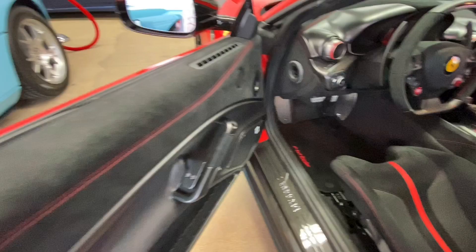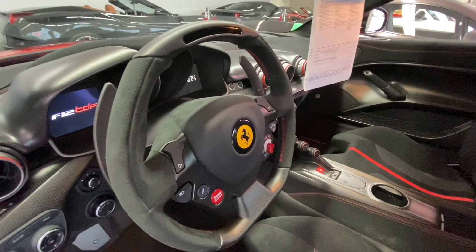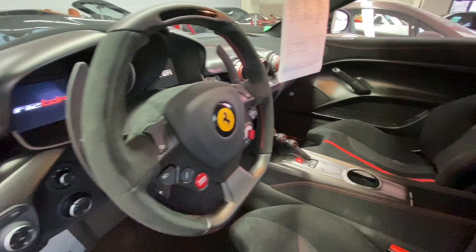Opening the interior, carbon fiber and Alcantara is everywhere in this car. The owner went with a mix of matte and gloss — dorsals are gloss and there's matte everywhere here. And then of course the matte carbon fiber steering wheel too. Just incredible.